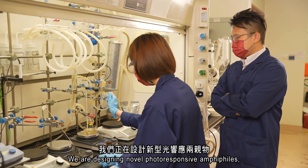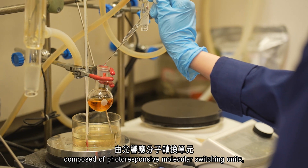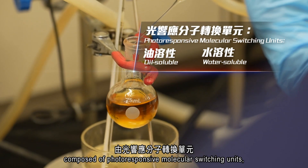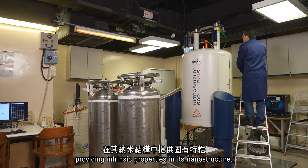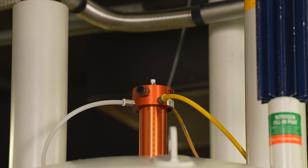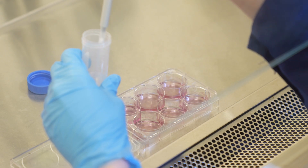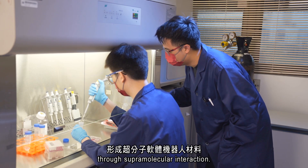We are designing novel photoresponsive amphiphiles, composed of photoresponsive molecular stretching units, oil-soluble and water-soluble motifs, providing intrinsic property in the nanostructure. The nanostructures form the supramolecular soft robotic material through supramolecular interaction.